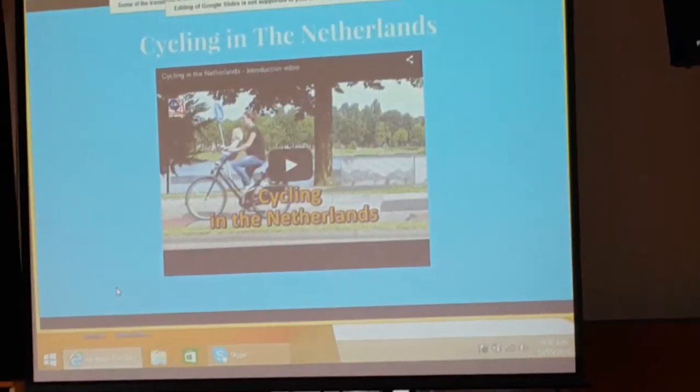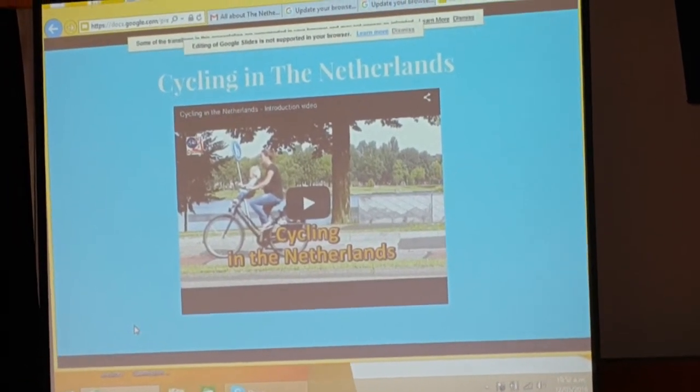Cycling in the Netherlands. This is a video about the Netherlands and cycling there.